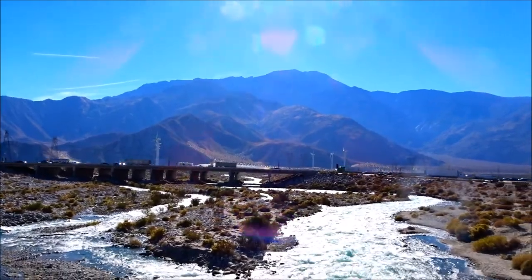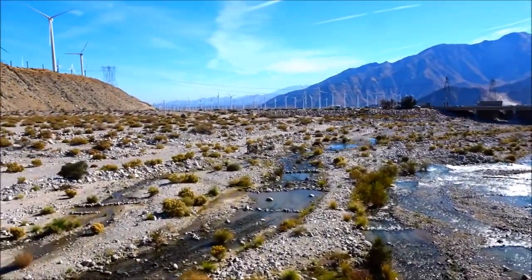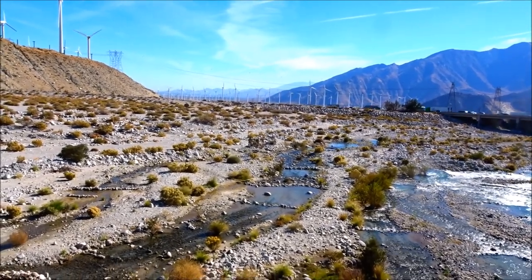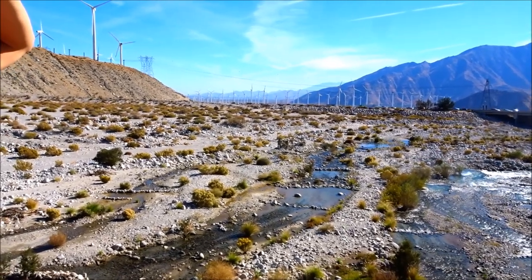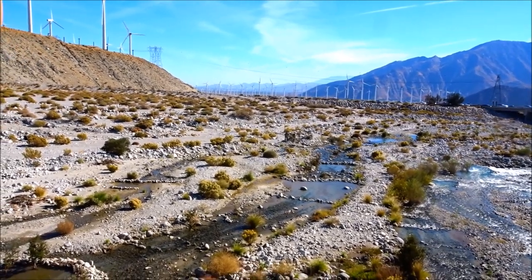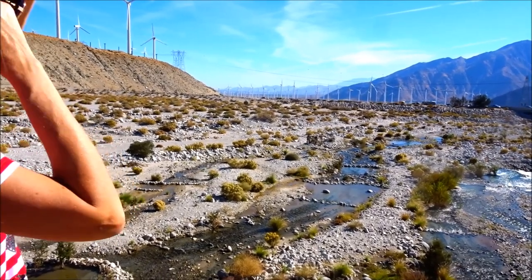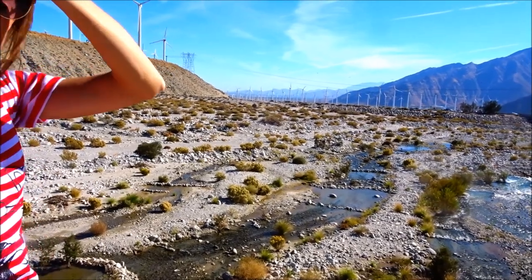All this water flows down into Coachella Valley and fills up their underground aquifers. And that's why Palm Springs can exist — they pump the water out of the wells for the city of Palm Springs, Palm Desert, and Indio to survive out there.